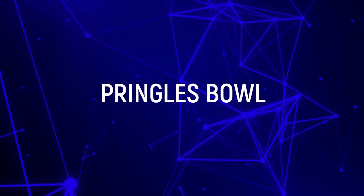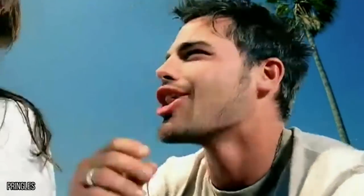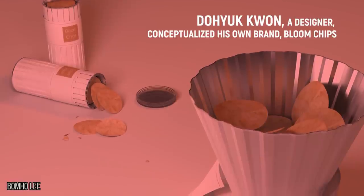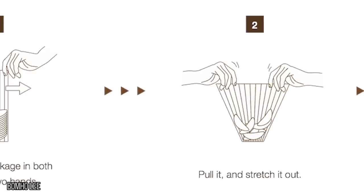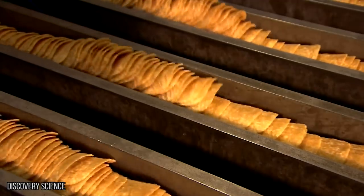Pringles Bowl. We've all lived the Pringles nightmare — we're happily eating our way through a can when one chip wedges itself just out of our reach. The affair gets messy as we shake and turn the can. Everything is crumbs and sadness. That is, until designer Doyuk Kwan conceptualized his own brand, Bloom Chips. Once the lid is removed from a Bloom's container, the can folds out into a bowl. This accordion-style can is the answer we've been waiting for. Now to figure out how to stack the chips back up again.